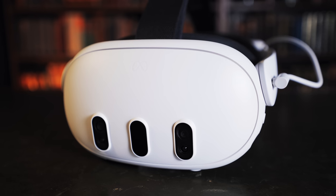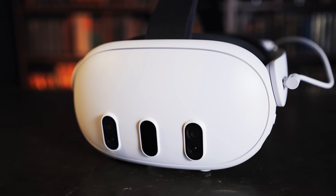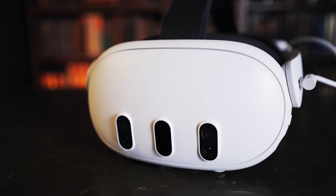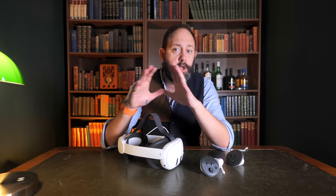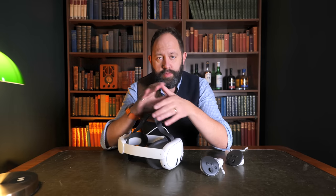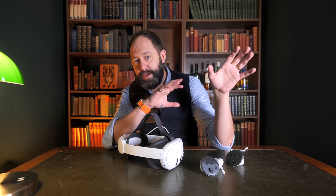With the design changes comes a bunch of new hardware specs, and the most obvious is the new camera array on the front, which includes dual color cameras and a depth sensor for full color pass-through — a huge leap up from the low resolution black and white pass-through of the Quest 2.